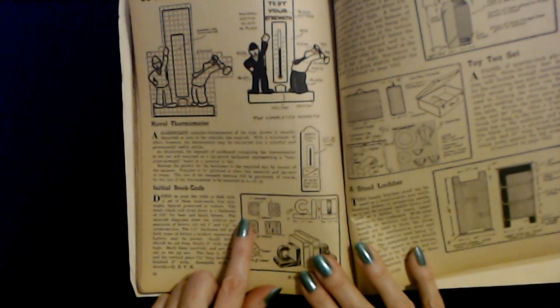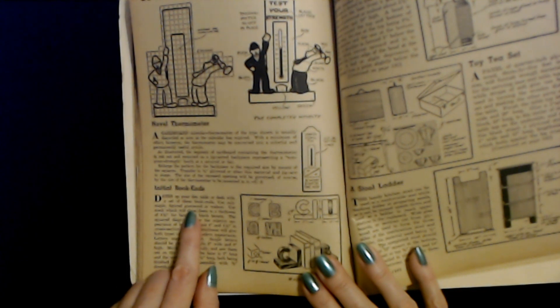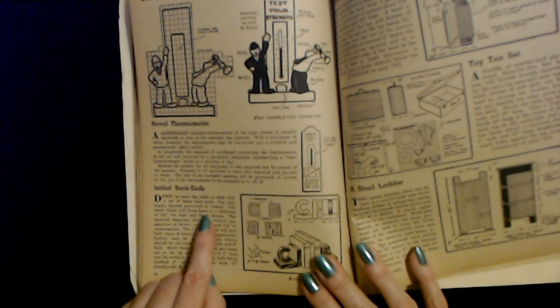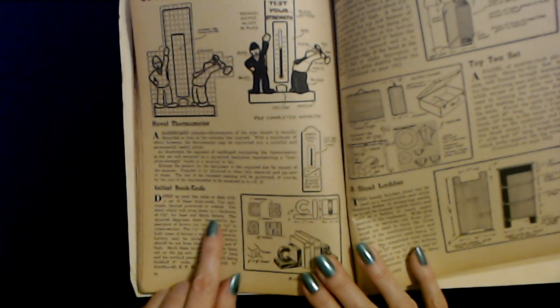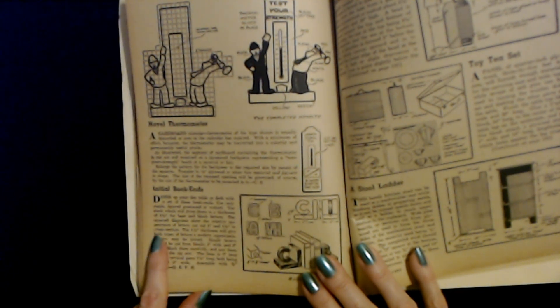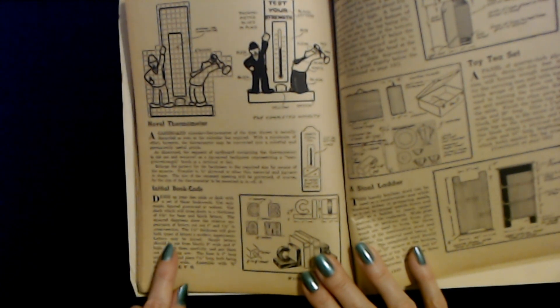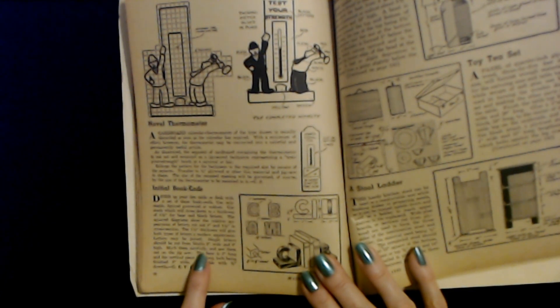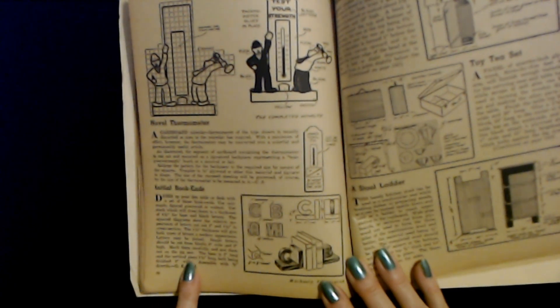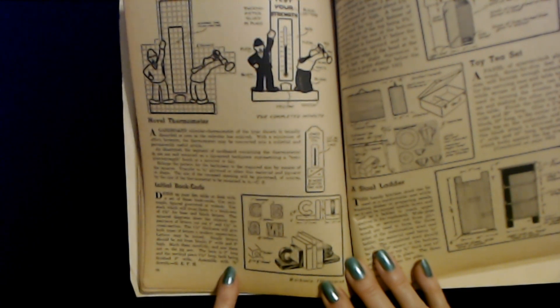And then we have initial bookends. Dress up your den, table, or desk with a set of these bookends. Use only maple, figured gumwood, or walnut. Use stock which will dress down to a thickness of one and a half inches for base and block letters. The square diagrams show the relative appearance of letters cut out one inch and one and a half inches in cross section. The one and a half inch thickness will give both types of letters a modern appearance. Single letters should be cut from blocks five inches wide and six inches high. Mark them carefully and saw them out on a jigsaw. The base is seven inches long and the vertical piece seven and a half inches long, both being finished five inches wide. Assemble with three-eighths inch dowels.